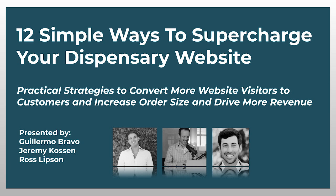Today's workshop is the first in a series of webinars that we're going to be offering. In the future, we'll be drilling down on SEO strategies, loyalty programs, SMS marketing, and other topics as well.